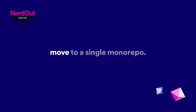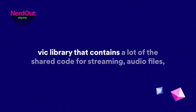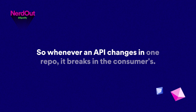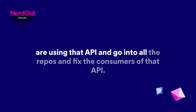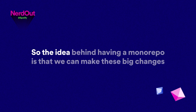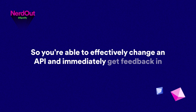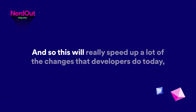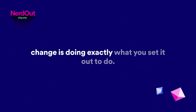We already have multiple monorepos, but we actually want to move to a single monorepo. We have various clients and a big C++ library containing a lot of shared code — for streaming audio files, logging in, and things like that. The problem today is all these code bases live in different repos. Whenever an API changes in one repo, it breaks in the consumers. Someone who breaks an API has to go into all the repos and fix the consumers. The idea behind having a monorepo is we can make these big changes in one single atomic commit.